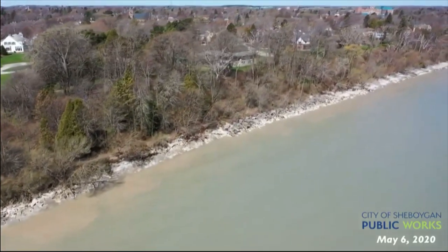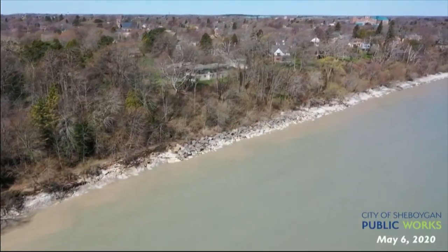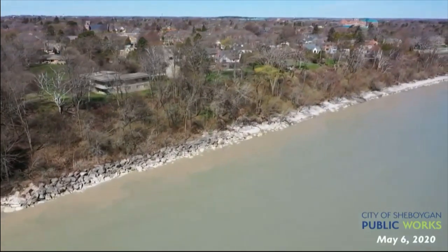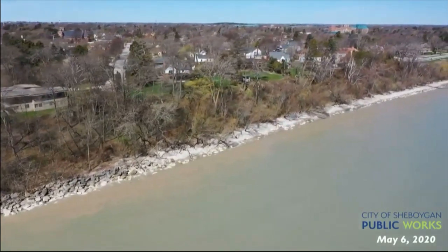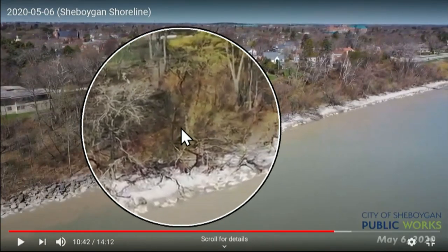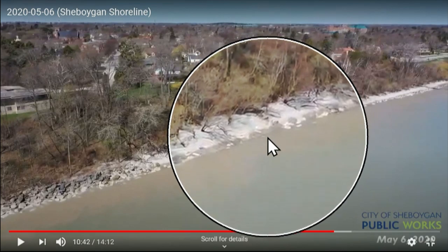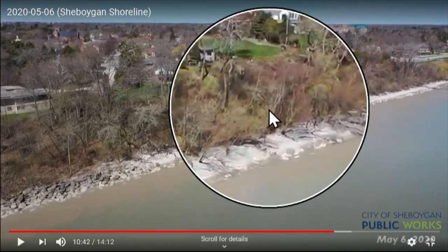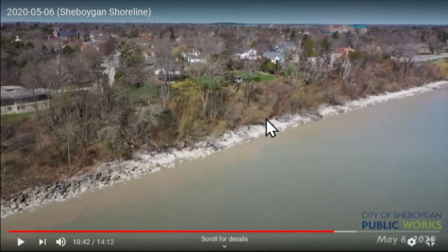Now this area — we're going north of the water filtration plant. In this area, if you see, we have good rock on nice normal conditions, we're protected. But when we have those storms and we get those easterly strong winds, waves five, six, seven, eight feet — they're going to crash over the top.